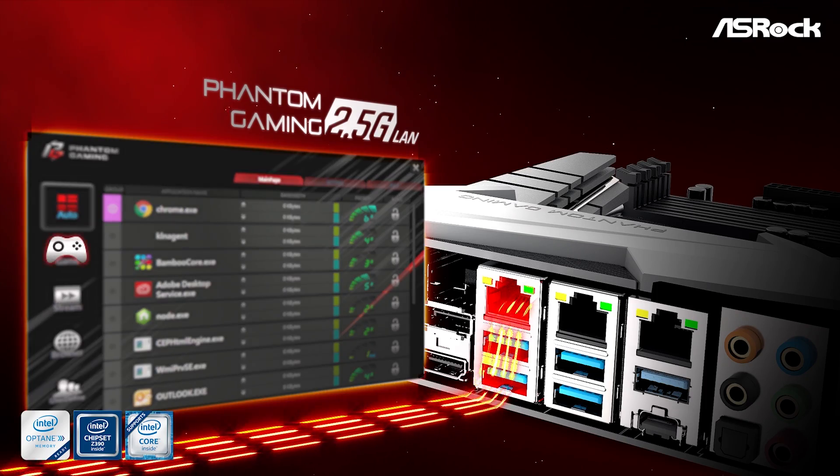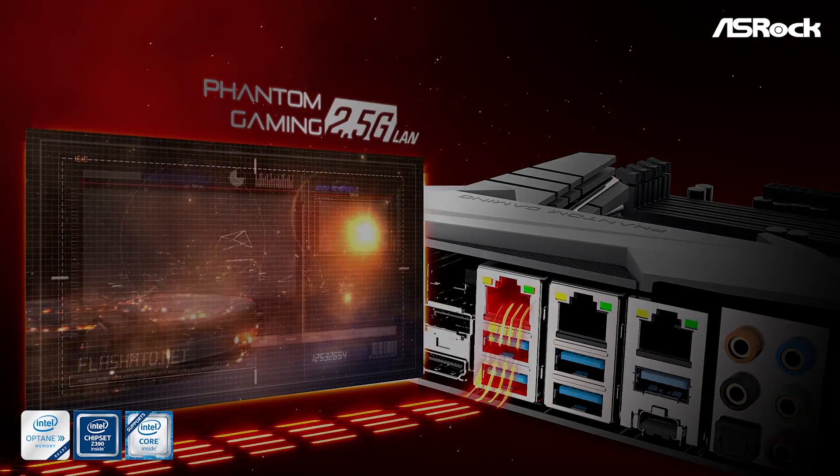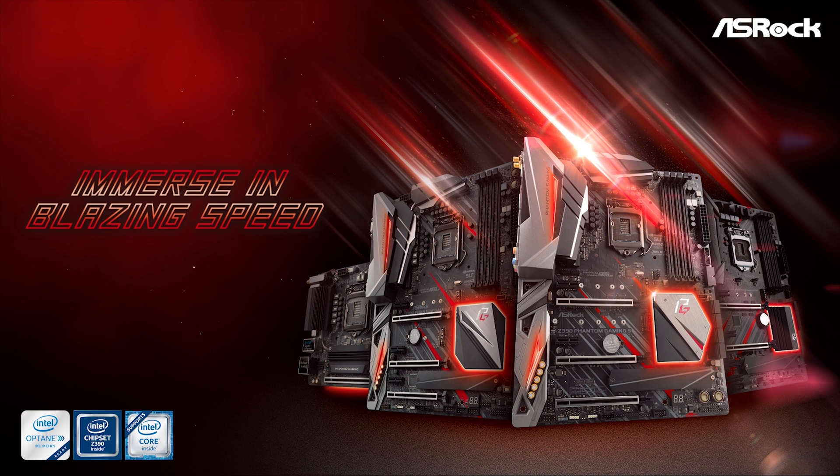Today's video has been sponsored by ASRock and the new Phantom Gaming range of Z390 motherboards. The Z390 Phantom Gaming 6 and 9 include a blazing fast 2.5Gbps network interface offering gamers and content creators 2.5x the bandwidth compared to standard Gigabit Ethernet. For more information, please check the link in the video description.